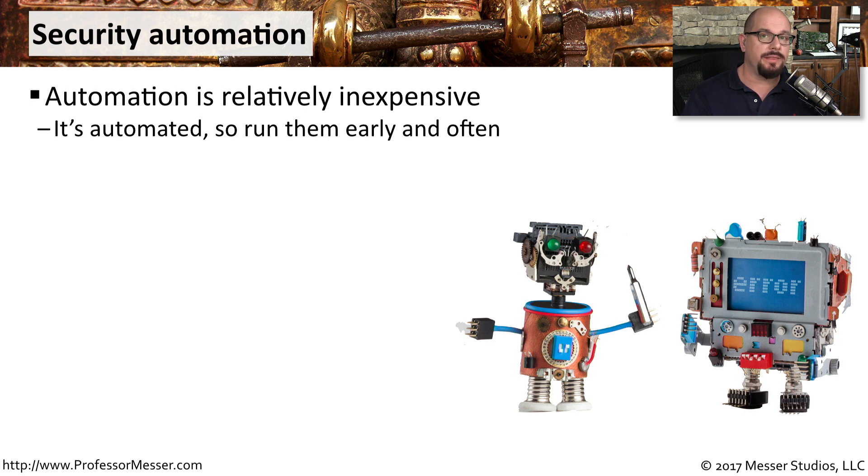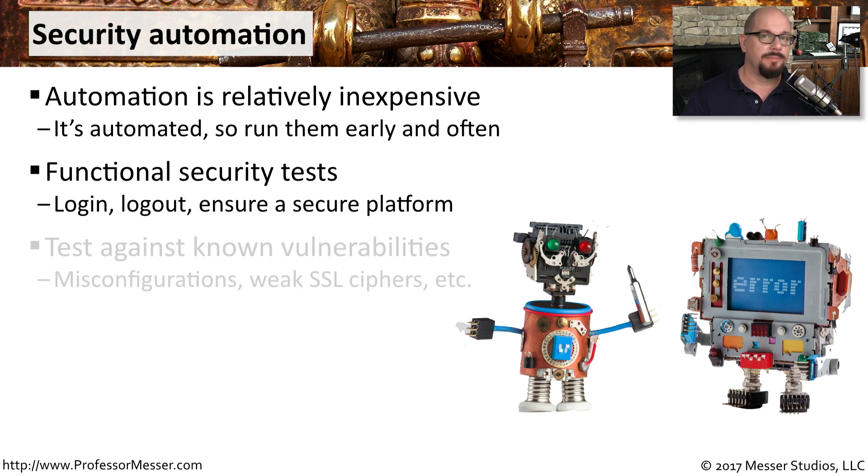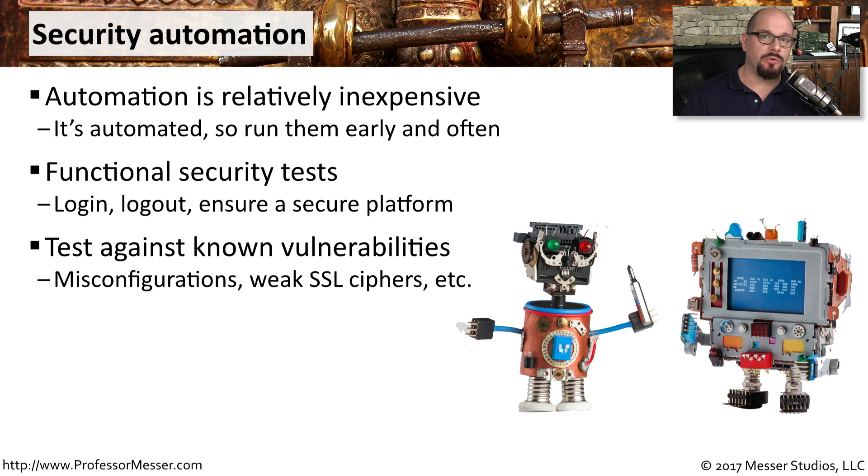You should be able to set processes in place that run a number of security tests very early on in the development process. Some of the tests you can do include functional tests — making sure that everything is able to log in and log out properly, and that the platform everything is running on remains secure. You can also test against known vulnerabilities and shortcomings, checking the platform for weak ciphers or misconfigurations that may impact the security of the application.